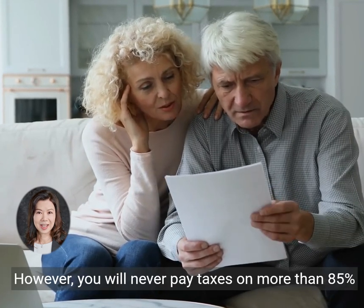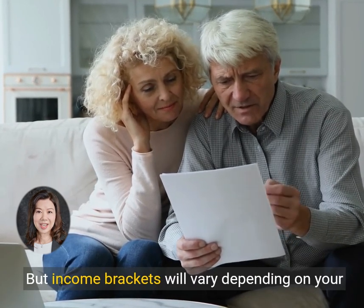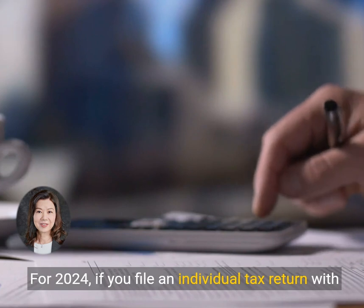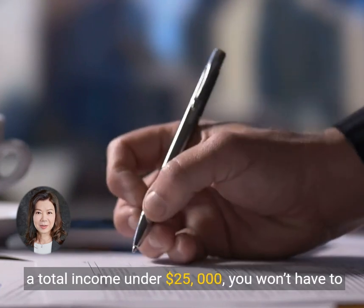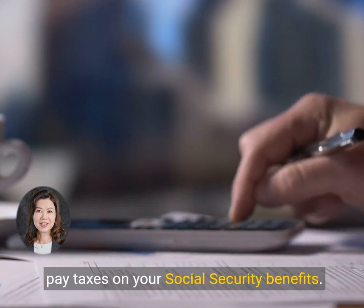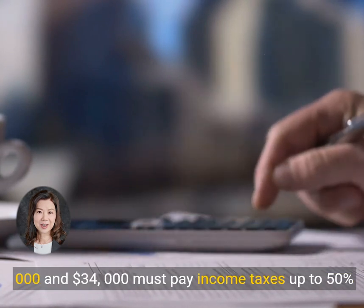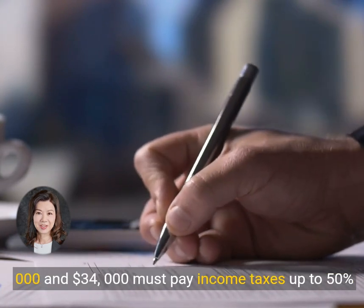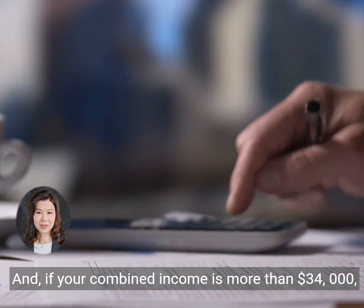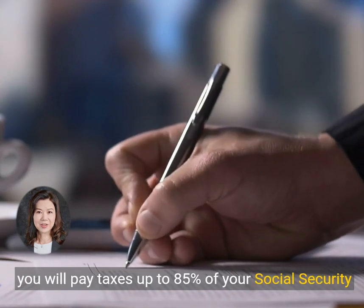However, you will never pay taxes on more than 85% of your Social Security income, but income brackets will vary depending on your filing status. For 2024, if you file an individual tax return with a total income under $25,000, you won't have to pay taxes on your Social Security benefits. Single filers with a combined income between $25,000 and $34,000 must pay income taxes up to 50% of their Social Security benefits. And if your combined income is more than $34,000, you will pay taxes up to 85% of your Social Security benefits.